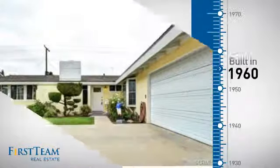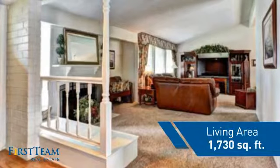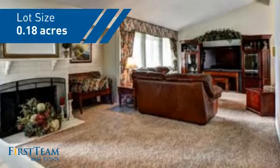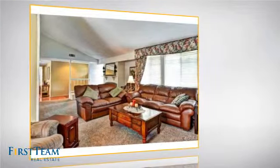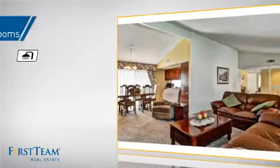This property was built in the early 60s and features over 1,700 square feet of space, giving you a spacious layout to play host or kick back and relax after a long day. Inside, you'll find three bedrooms, so everyone has a private space to come home to, as well as two full bathrooms.